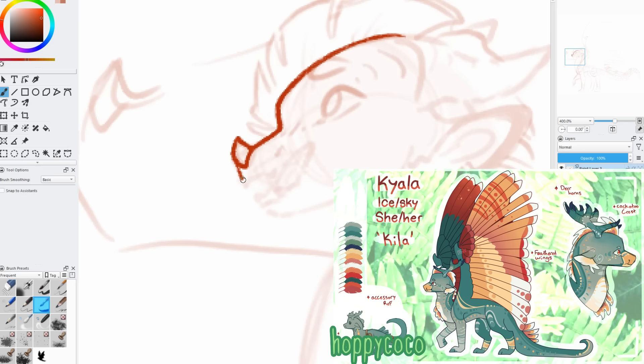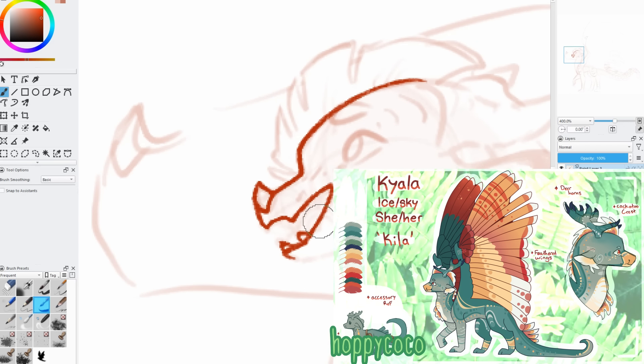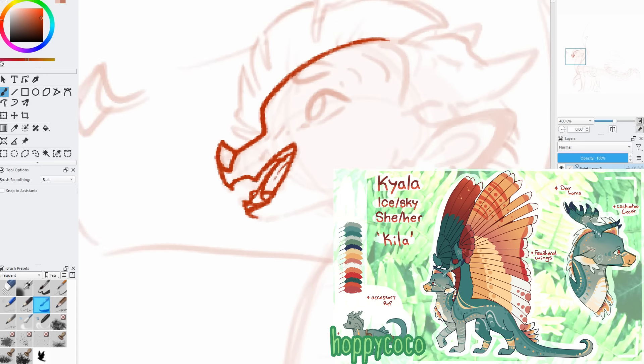My sixth mention is Kyla by Hoppy Coco. This design definitely took some liberties with the Wings of Fire tribe designs, but I really love how she turned out. The colors are awesome, but what really stands out for me are the markings. The wings alone are gorgeous, and the layers of markings and stripes and speckles and stars along her body are just so cool.